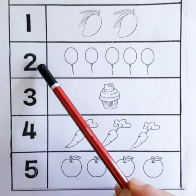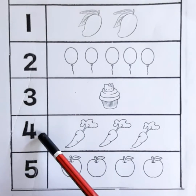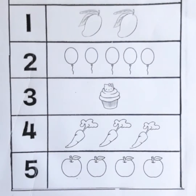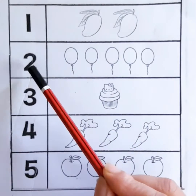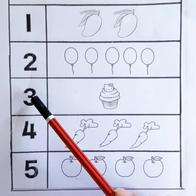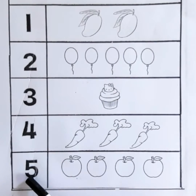1, 2, 3, 4, 5. One more time we read out the numbers. 1, 2, 3, 4, 5. Very good children.